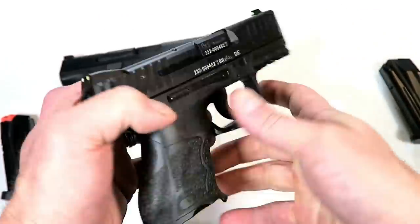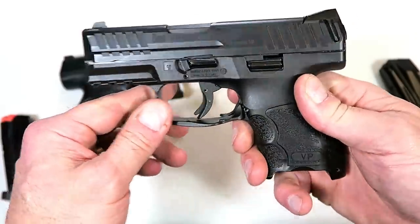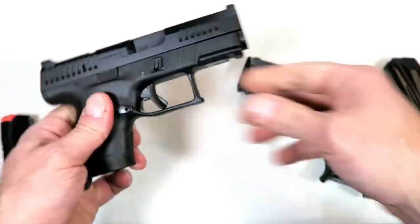Both are ambidextrous guns. The slide stop is a little different on the right side versus the left side on the VP9 SK, while the CZ has a very similar slide stop on each side.